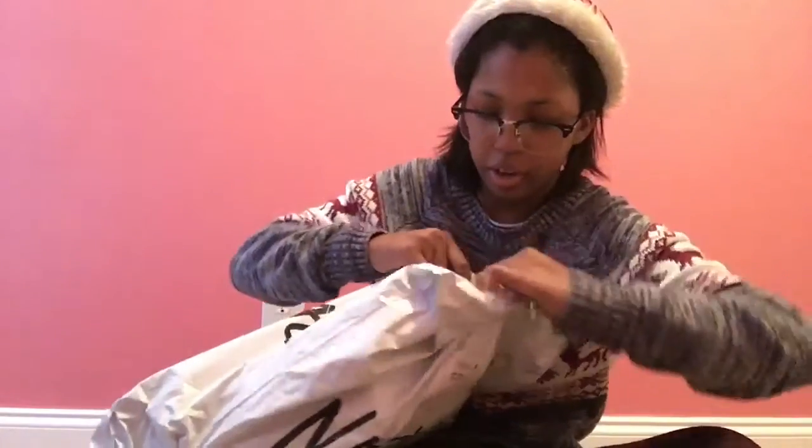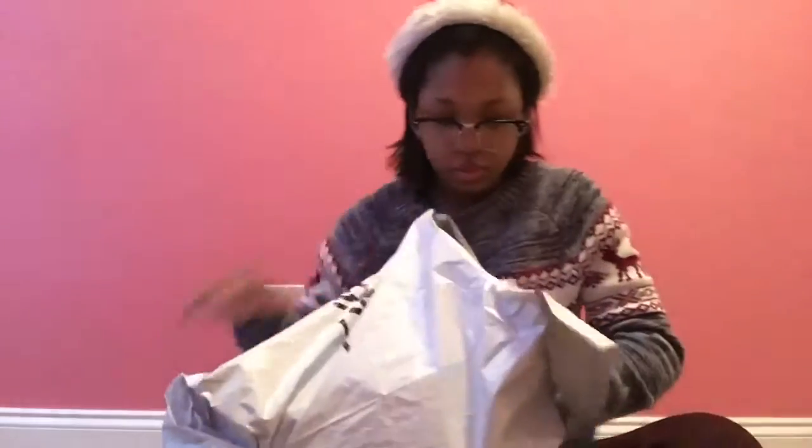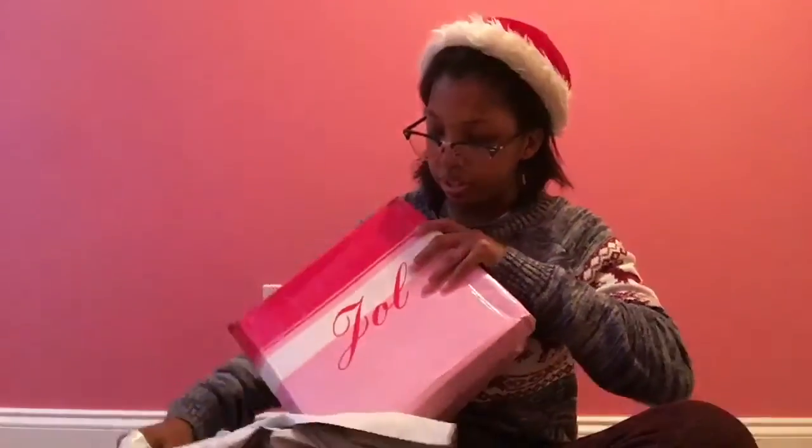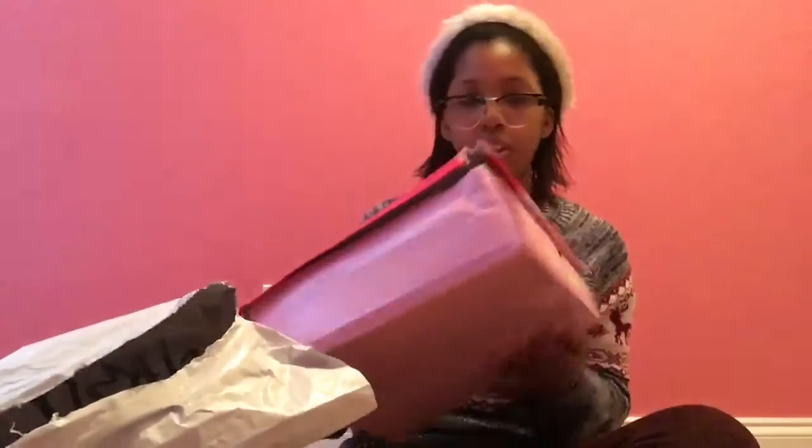I probably should have gotten scissors. Here we go. Nope — it just turned right open. So it's a little busted because it came all the way from the UK, which I find a little odd because they're based in LA. I'm not sure why it came all the way from the UK — I'm so confused. If someone could tell me, that'd be great. But here's this box. It's a little busted.